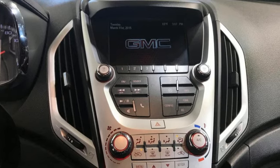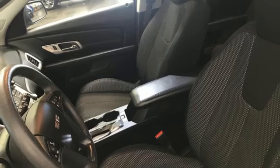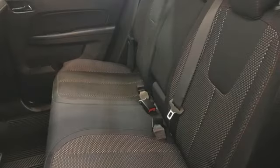Ecotech Engine, Air Conditioning, External Memory Control, Auto-Dimming Rear View Mirror, Manual Tilting Steering Column, Bluetooth, AM-FM Sirius XM Satellite Radio.